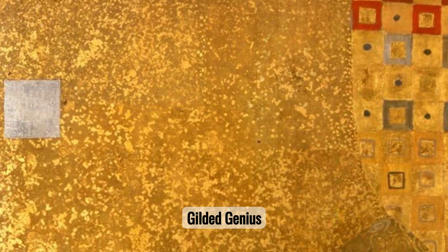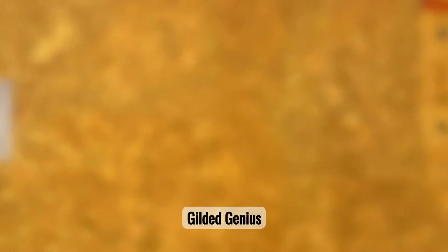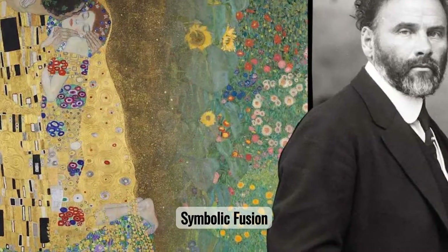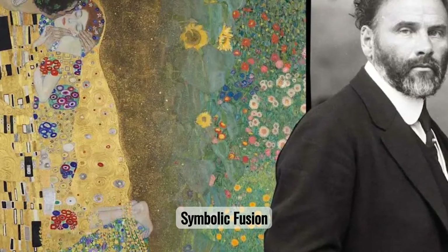Top 15 must-see Gustav Klimt paintings. You won't believe number three and what it's sold for. Immerse yourself in the golden world of Gustav Klimt — we're unveiling his top 15 must-see paintings. Prepare to be surprised: number three might just leave you speechless.